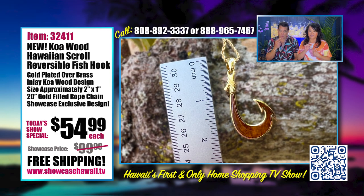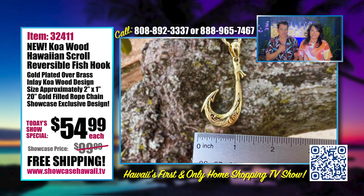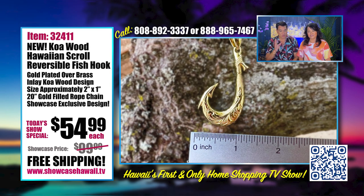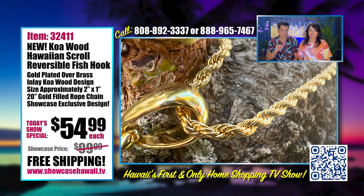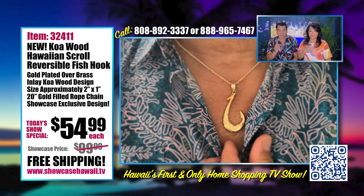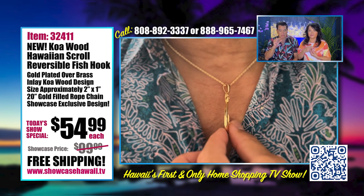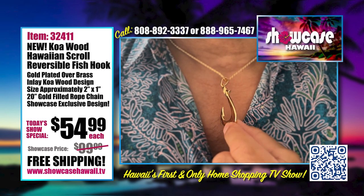It's very clever. Lori is wearing the scroll and I'm wearing the koa. It's about an inch wide and that's the beautiful Hawaiian scroll design. We wanted to keep it affordable, and we also made sure it was designed with a larger bale that will allow you to wear a larger chain. If you have a favorite chain and want to wear this beautiful fishhook with it, you can because the bale is a little bit bigger.